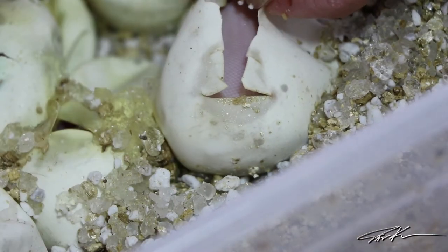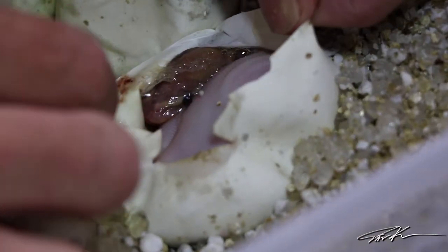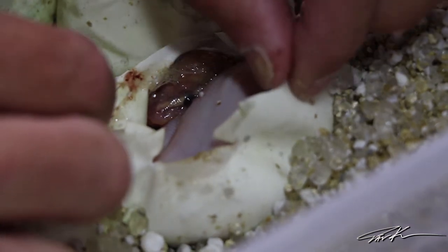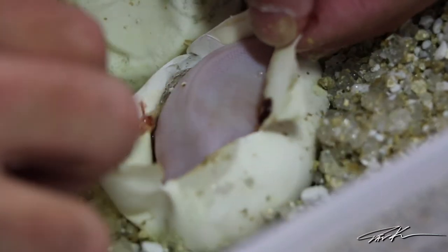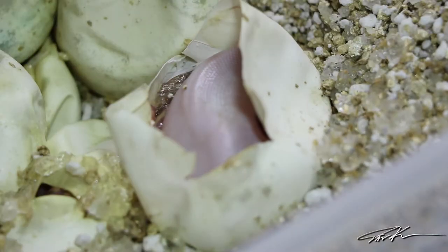Three eggs left to go. We've got white — this is another pied. Look at that guys! We've got our second banana pied in this clutch. I can't tell the patterns — these guys are so high white I can't see any of the body patterns yet, so I don't know if I hit that leopard. I don't want to disturb them too much to find out, but I really want to find out.